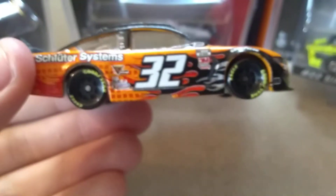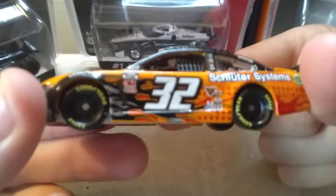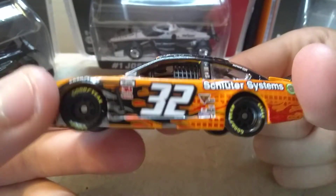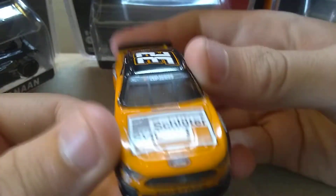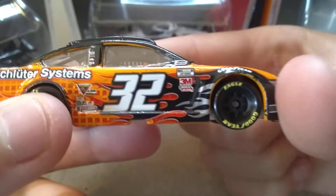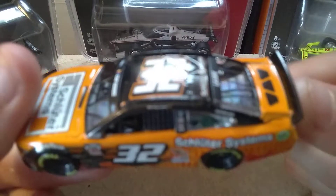Now, overall this diecast is out of stock pretty much everywhere. I bought this from Fantasy Flicks on eBay and I believe I got the last one, so if you guys can find this one then pick it up, because overall this is going to be one of my favorite paint schemes. I really do like the orange combination along with the Cup Series banner.